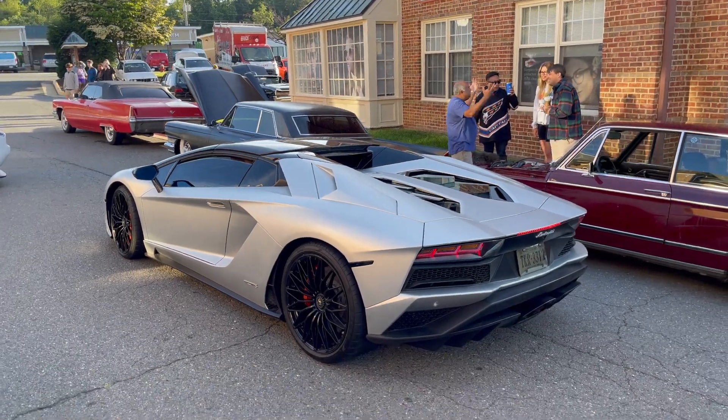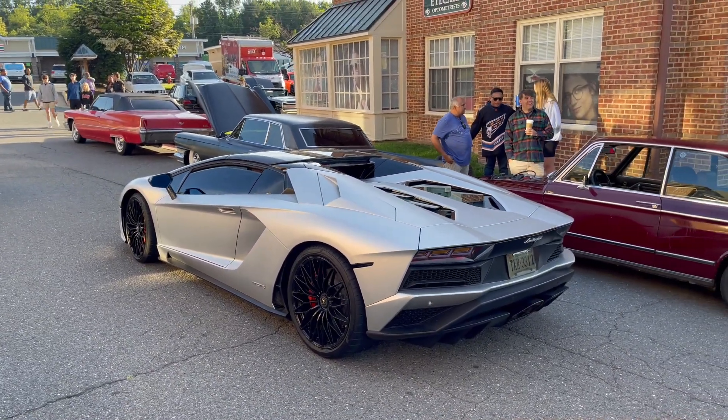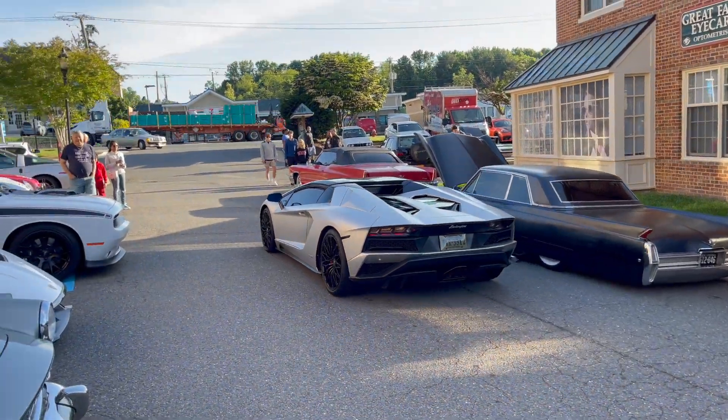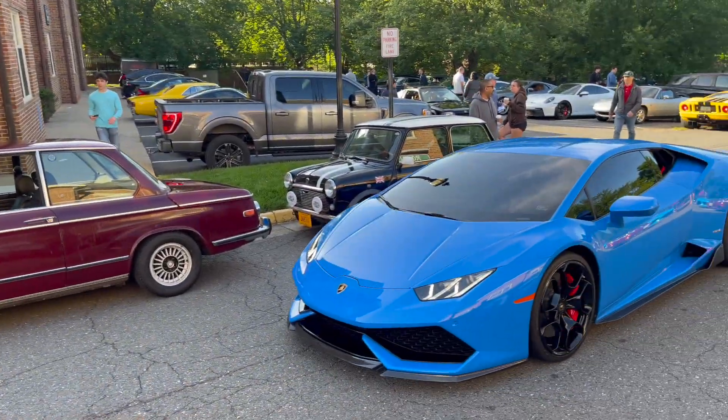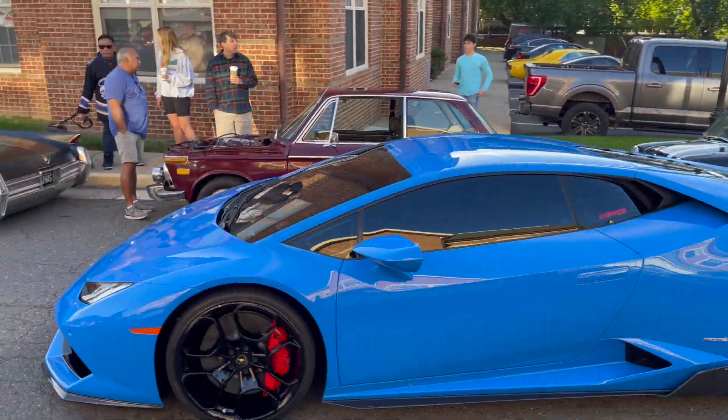This is the loudest event I think I've ever heard — absolutely ridiculous. And then we have a Huracan here which is probably also just as loud.